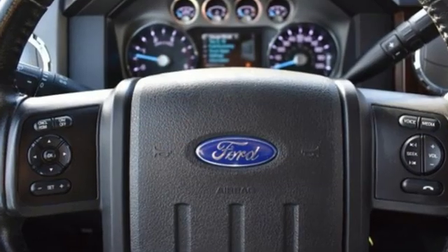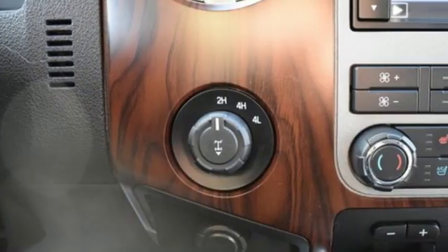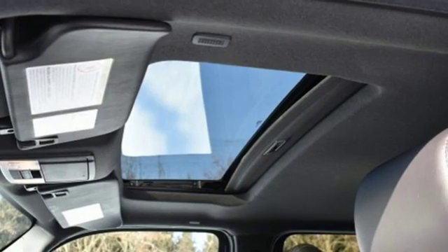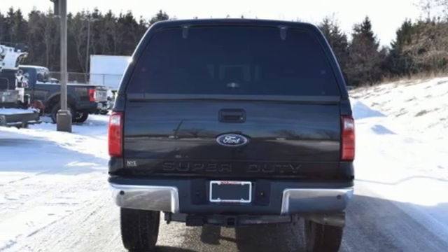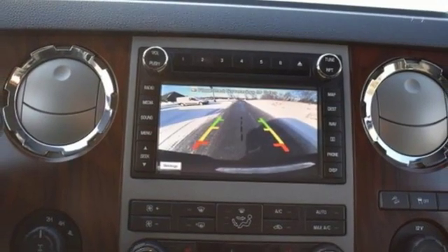It comes with great features you'll love: Bluetooth wireless audio streaming, power heated mirrors, dual zone climate control, rear parking sensors, leather bucket seats, automatic transmission, trailer brake controller, electronic shift on the fly, and V8 engine.